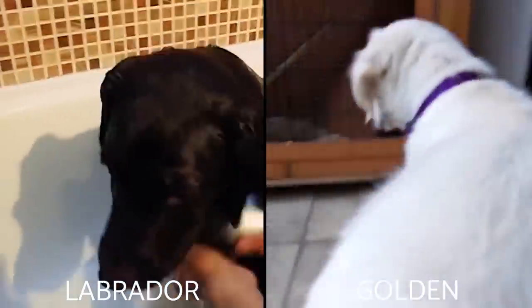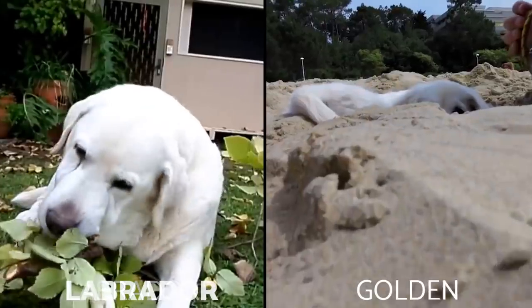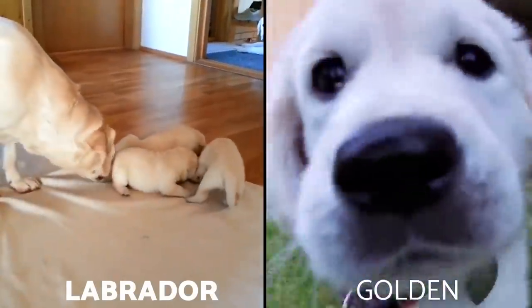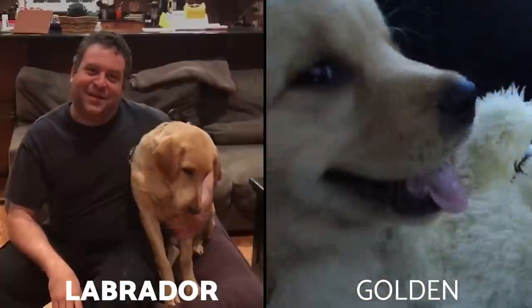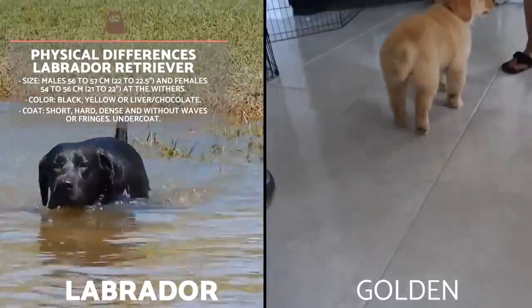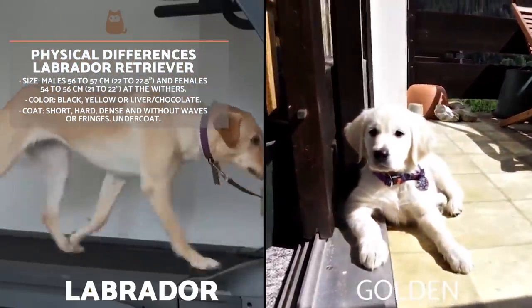The Golden Retriever and Labrador Retriever are undoubtedly similar in terms of physical characteristics. However, there are some details which may help us to fairly easily differentiate between the two. The Labrador Retriever is a medium-large dog with a harmonious and well-proportioned appearance. It is considered to have a strong constitution and has a broad skull. Males measure between 56 and 57 cm at the withers, with females measuring between 54 and 56 cm. They present uniform colours, whether totally black, yellow or a chocolate liver colour. Its coat is short, hard, dense and without waves or fringes, and it has a water-resistant undercoat.